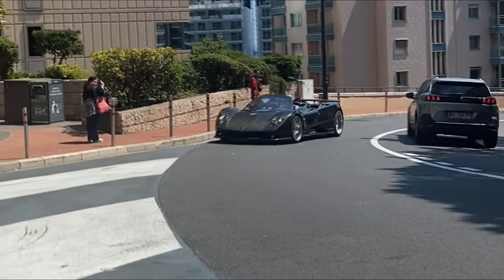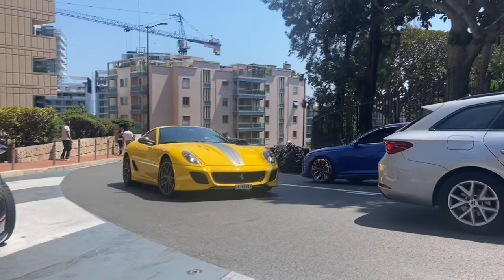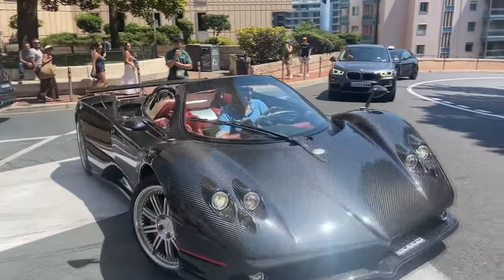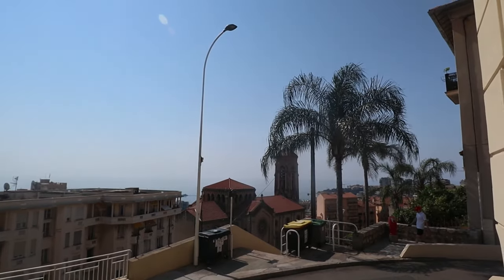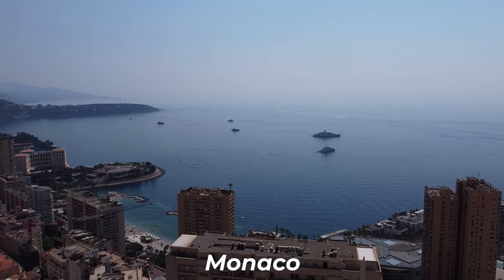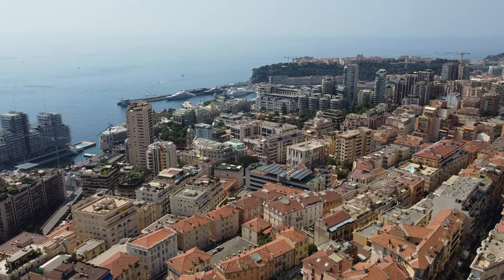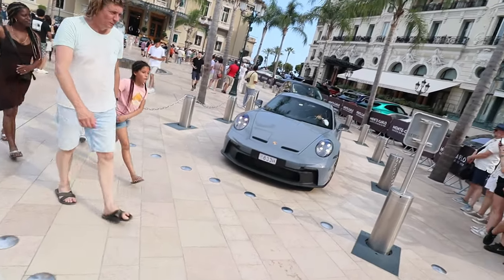And there was a Pagani Zonda F — it just stopped right in front of us. I didn't have my camera out so I took my phone out and filmed that for you guys. I'm going to show that footage right now and then the vlog continues. Also today looks like a perfect day to take the drone out.